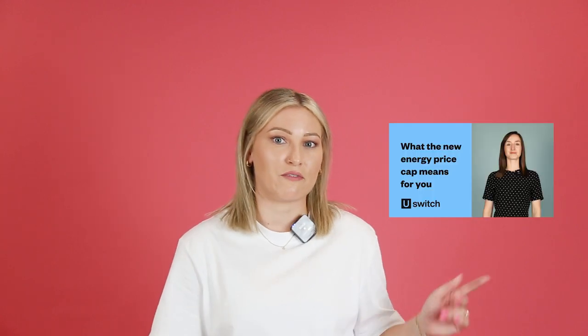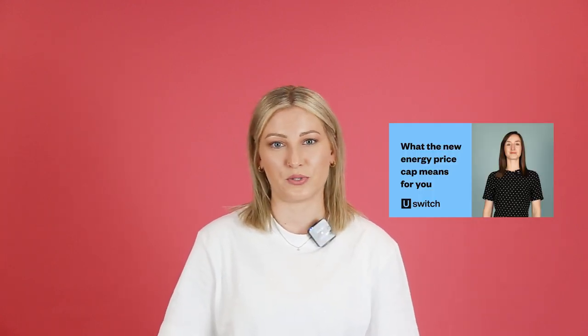If you sign up for a fixed-rate deal, you'll keep those rates locked down for the next 12 months, and it means that you won't have to worry about whether your rates will go up or down with the Ofgem price cap. Check out our price cap video to learn more about what that means for you and your bills.